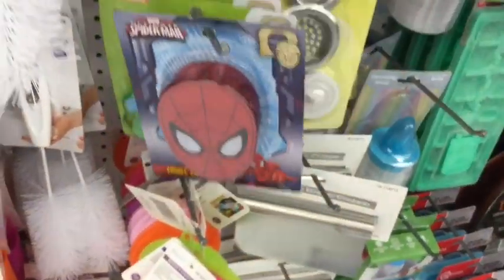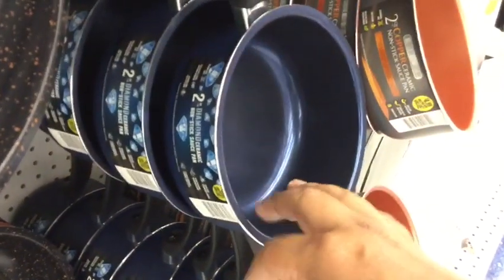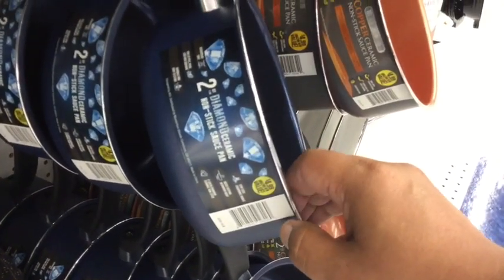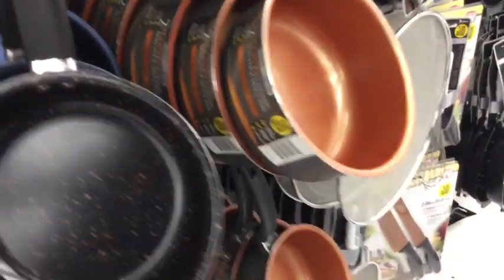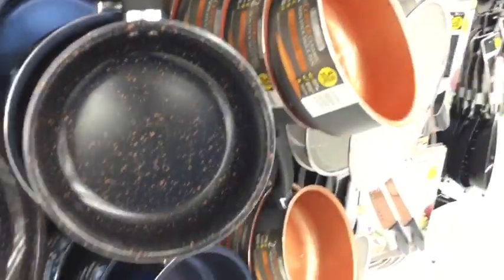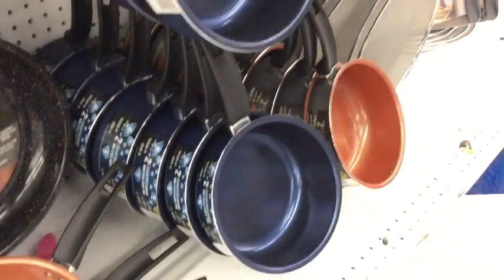Another thing that caught my attention are these two-quart diamond ceramic non-stick saucepans. They have lots of these here. They also have a copper one — those are really cute. I've never seen these before, so these must be new here, at least at my local 99.